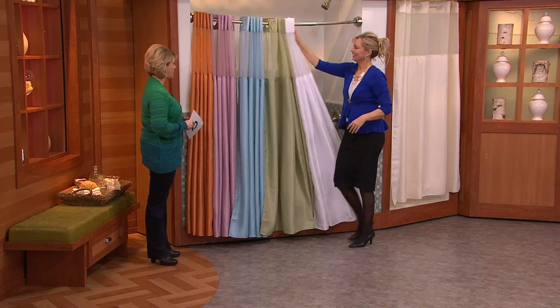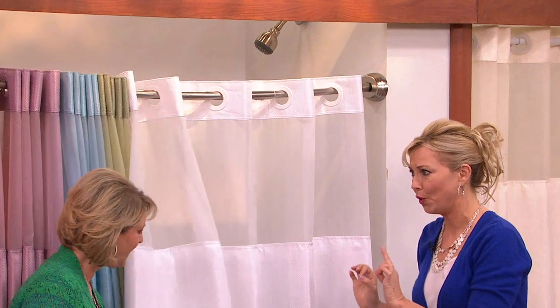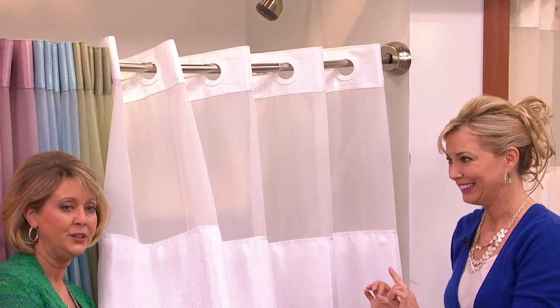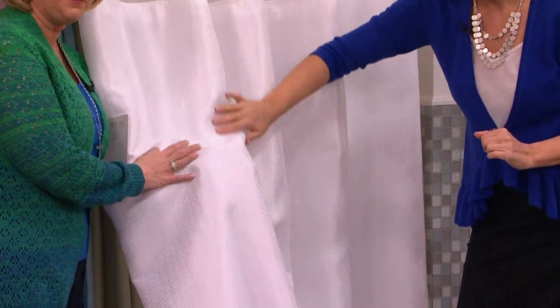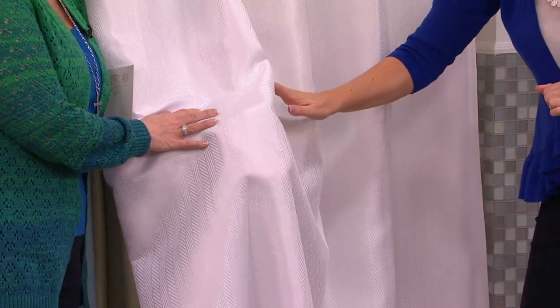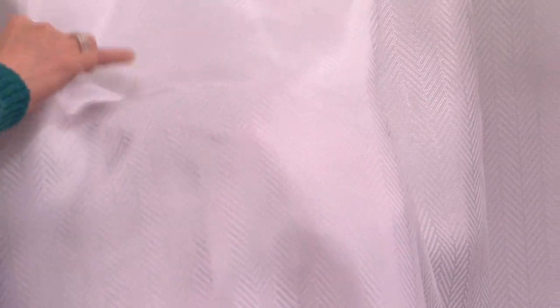Let's talk colors real quickly because these are beautiful colors, then we'll get into what it's all about. First we have the white — look at that white. This is a crisp, true white. And look down here because this is where the pattern is. This is a herringbone pattern and it shimmers, so it has texture without having a pattern. Isn't that really pretty? Okay, so white white.